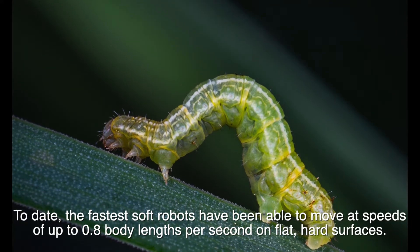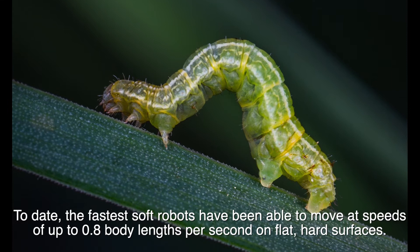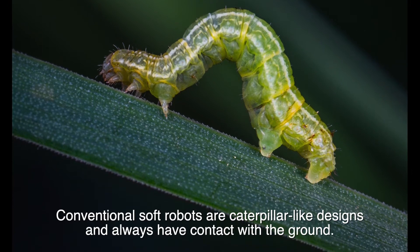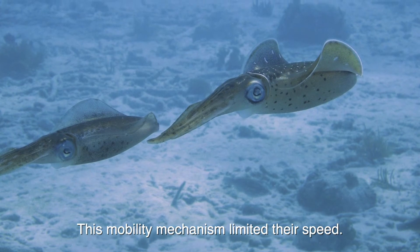To date, the fastest soft robots have been able to move at speeds of up to 0.8 body lengths per second on flat, hard surfaces. Conventional soft robots are caterpillar-like designs and always have contact with the ground. This mobility mechanism limited their speed.